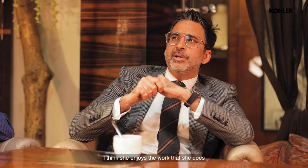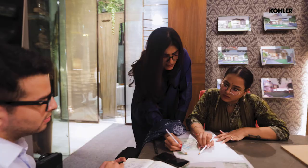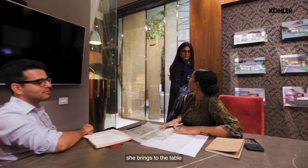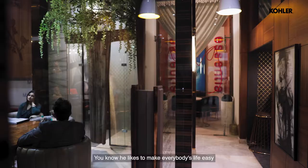I haven't met a more dedicated individual — I think she enjoys the work that she does tremendously. Her ability to work non-stop, her attention to detail, the creativity she brings to the table, and the ownership she takes — I think it's absolutely unmatched.